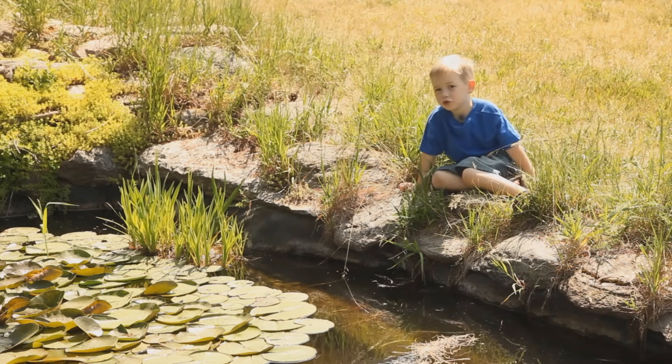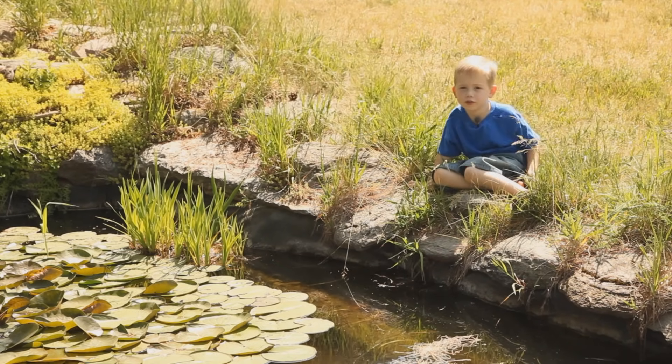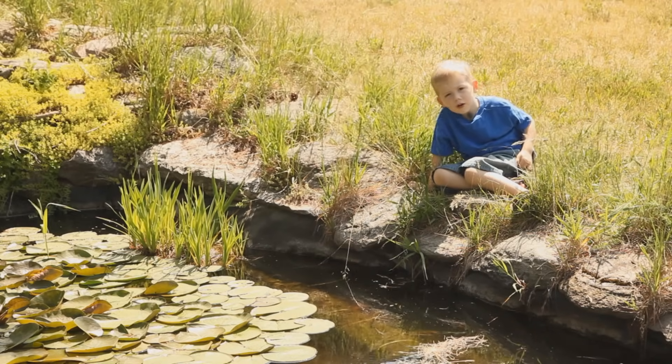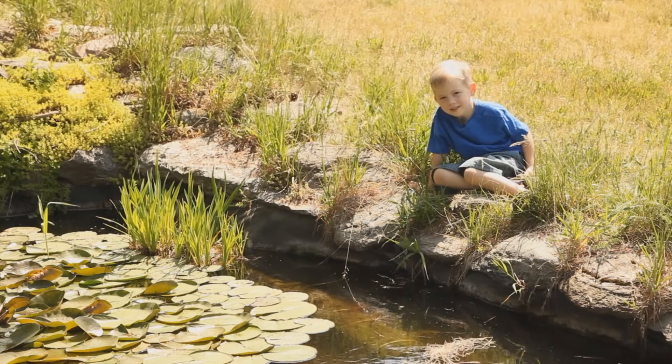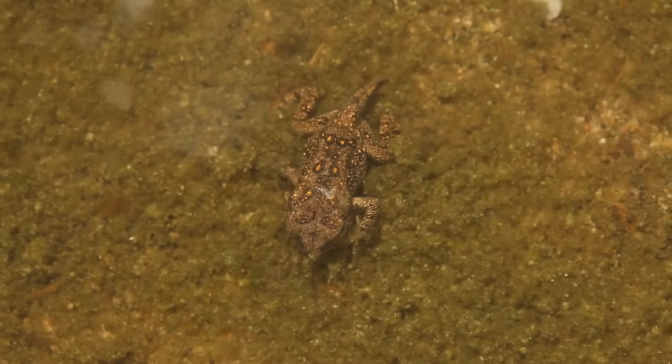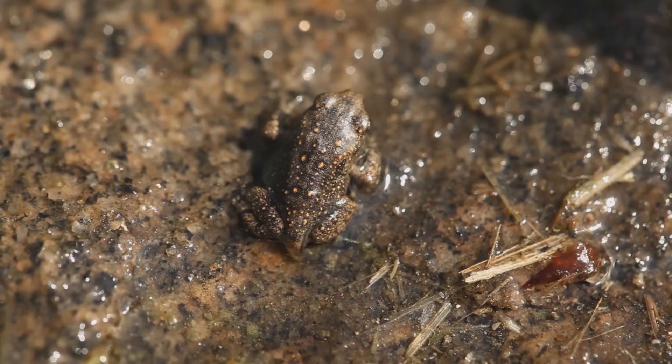After 12 weeks, the polywog's tail starts to shrink and they're almost a frog. By now, the tadpoles look like a tiny frog with a tail.